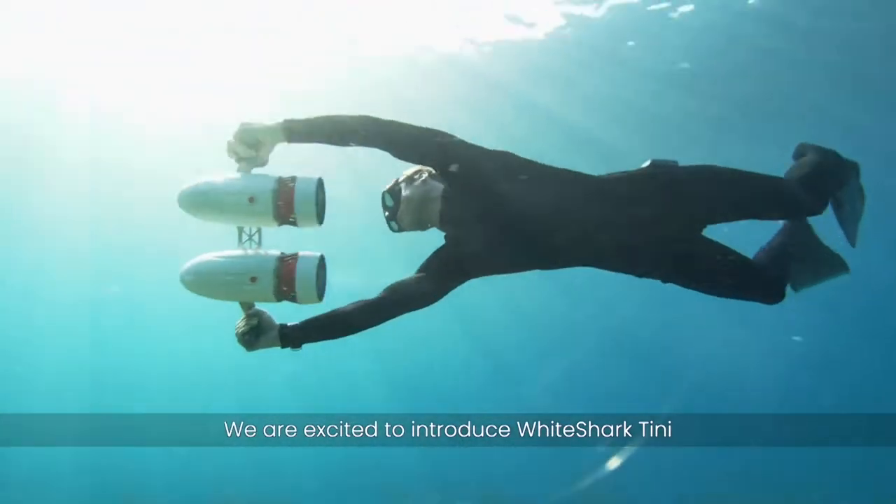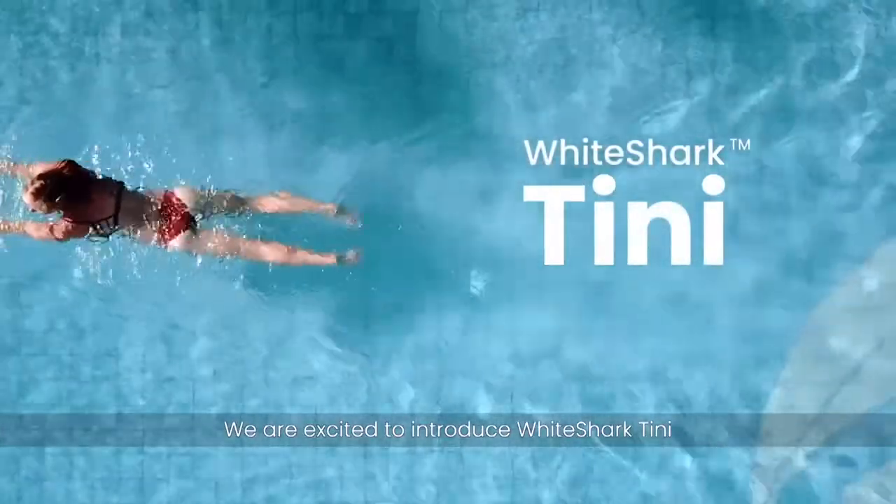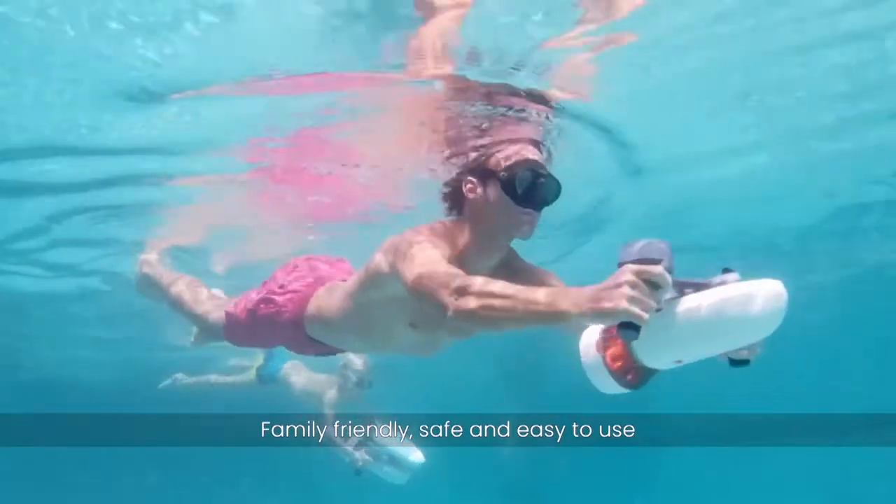Hi everyone! We are excited to introduce White Shark Tiny — family friendly, safe and easy to use.